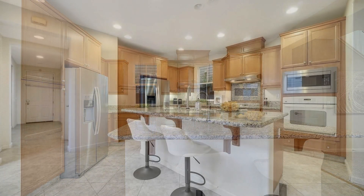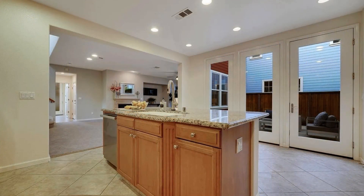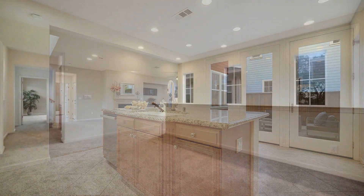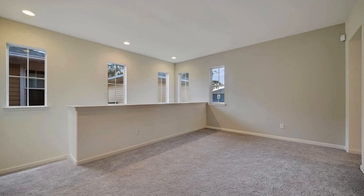Enjoy preparing meals in the kitchen, which is equipped with stainless steel appliances, ample cabinet space, and gorgeous countertops. The open loft provides ample space for entertaining or just for additional living space.